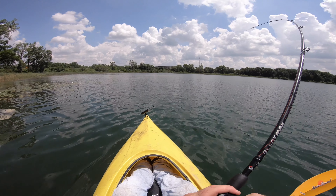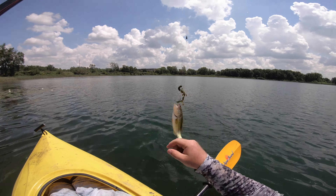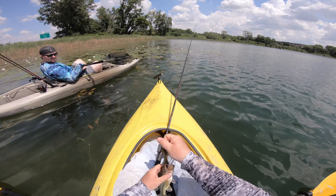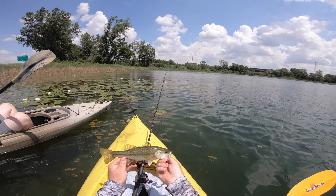There's one! First largemouth. Yeah, that's the clearest bass ever. You can tell that comes from a good water source — that's incredible. First bass off the new lake.